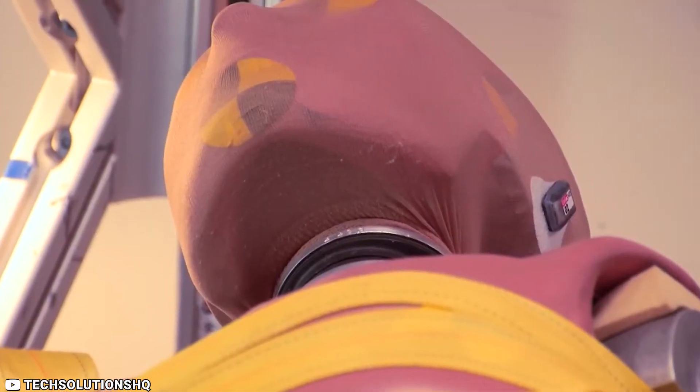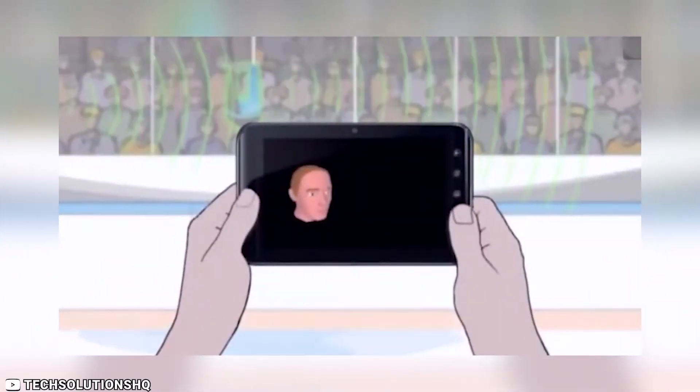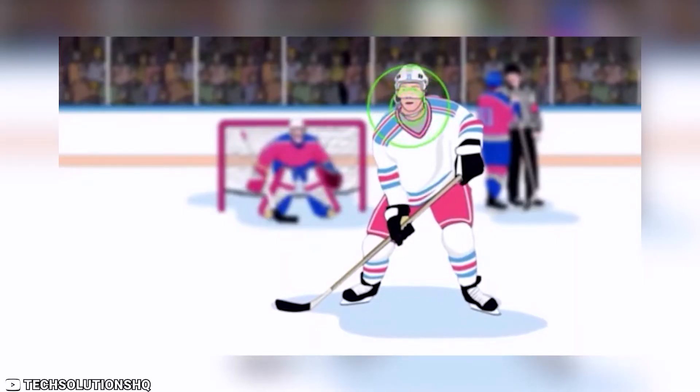Another great feature of the X2 Biosystems Head Impact Monitor is its compatibility with a wide range of devices, including smartphones and tablets. This allows coaches and athletes to track head impact data over time and make informed decisions about training and gameplay strategies.